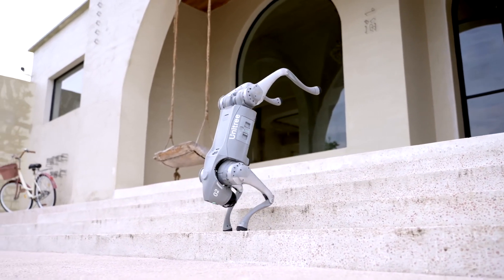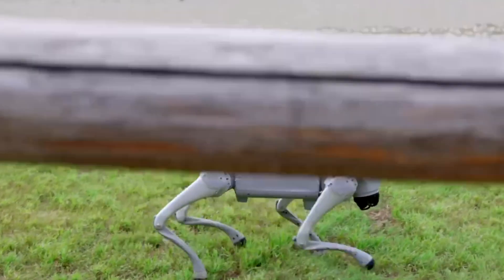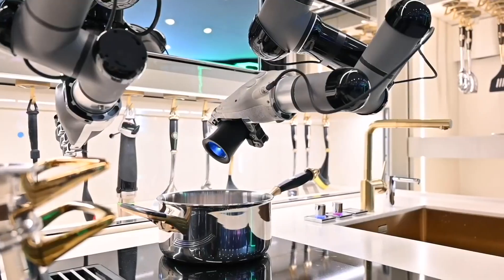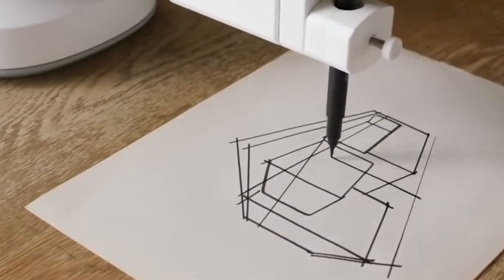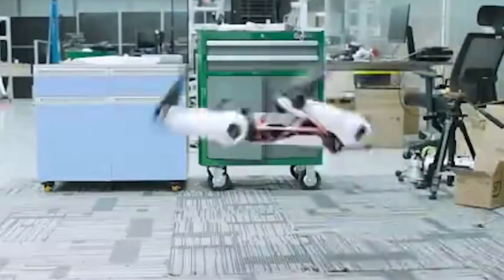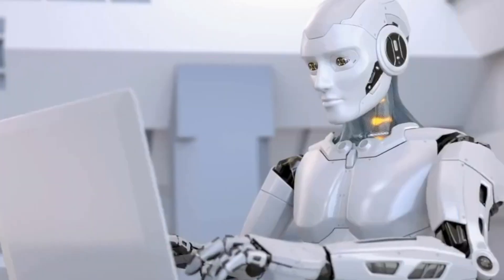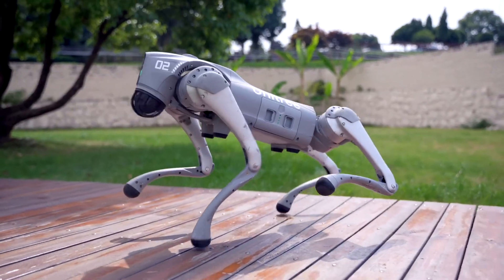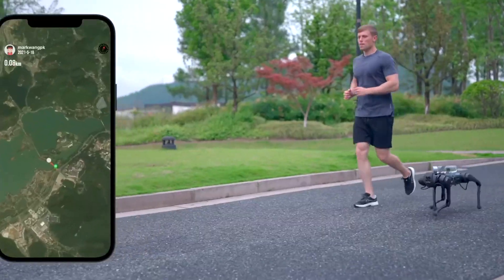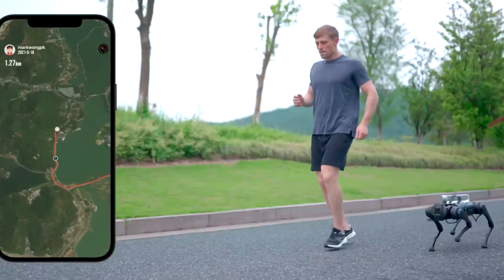The Go2 Pro stands as a symbol of the boundless possibilities that arise from the convergence of artificial intelligence and robotics. As the world embraces the advent of intelligent machines, it is incumbent upon us to embark on this journey with a sense of responsibility guided by ethical principles that ensure a future where humans and robots coexist harmoniously. The Go2 Pro is not merely a pet of the future — it is a testament to human innovation and an invitation to shape a future where technology enriches and elevates the human experience.